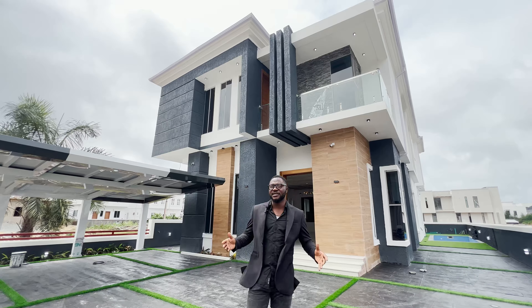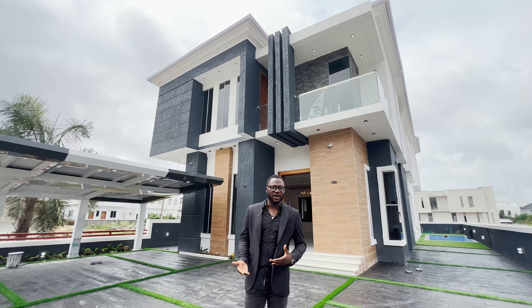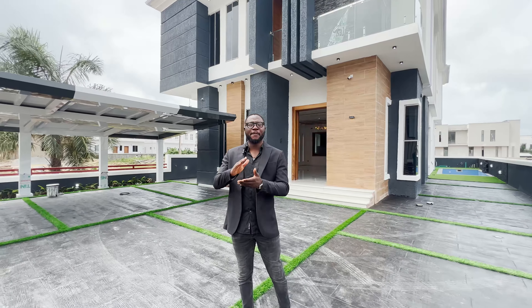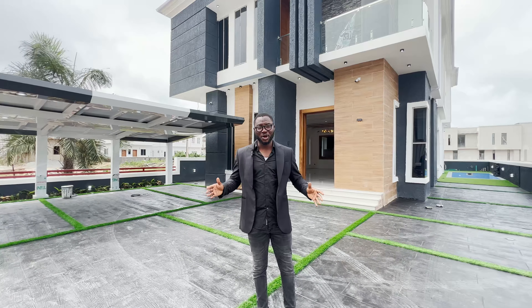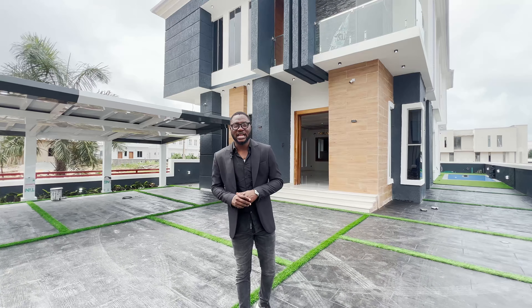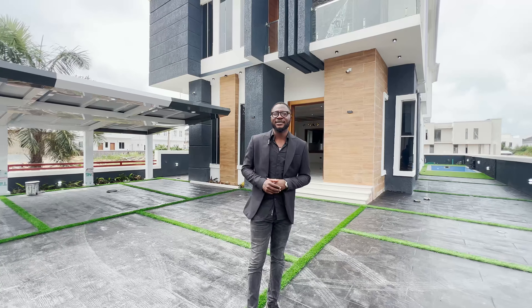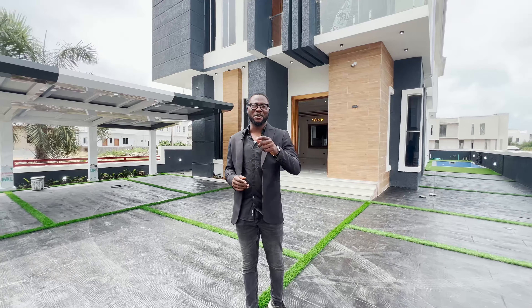Houses like this are proof that sometimes you don't need all the fuss to make your home beautiful. Sometimes the clean, simple, and elegant design makes all the difference. My name is Tachuko Simon and welcome to the Ramos Routine YouTube channel. Before we go into the house, you know what to do — drone and detail shots.